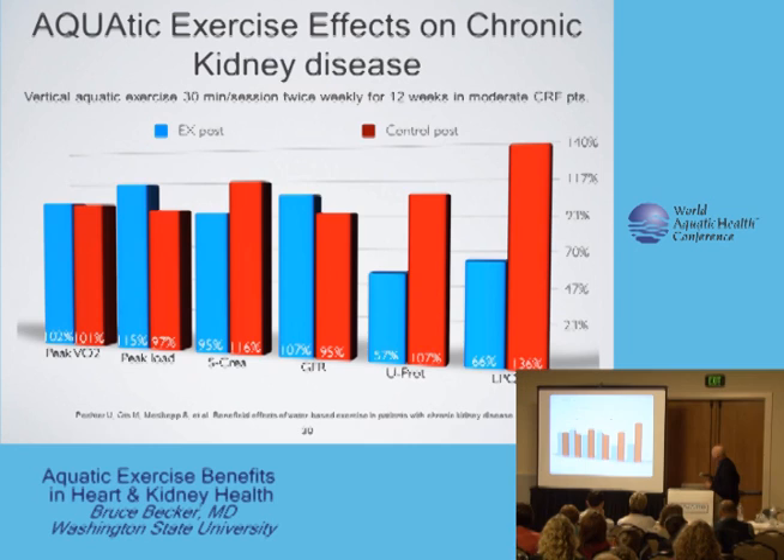At the end of 12 weeks of exercise in moderate chronic renal failure patients, peak VO2 increased only a little bit. However, their peak muscle load increased significantly, serum creatinine dropped — that is, their renal failure started getting better — their glomerular filtration rate increased, their urinary protein output cut by almost a half during this same period of study, and their lipid peroxidase, which is a measure of a serum inflammatory marker that goes with kidney failure, dropped dramatically.